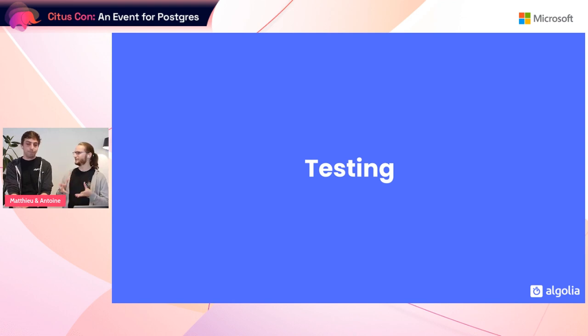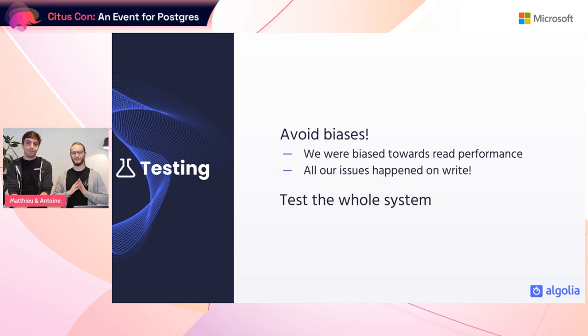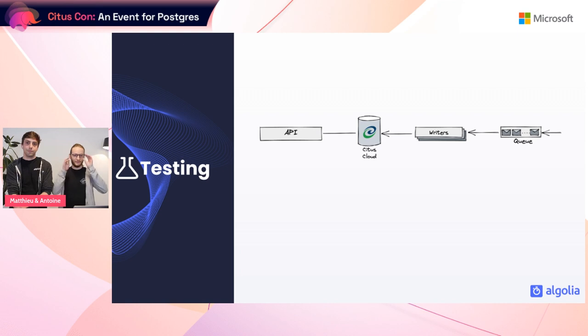Now let's talk about the testing strategy. Before going further, we have a spoiler alert: please avoid biases at all cost. At Algolia we have a huge bias towards read performance, as low response time is a key feature of our search API. With this bias, at the beginning of the migration we thought we'd have issues on reads — but all our issues happened on writes. Second advice: please test the whole system and don't assume a part won't break, because it might.